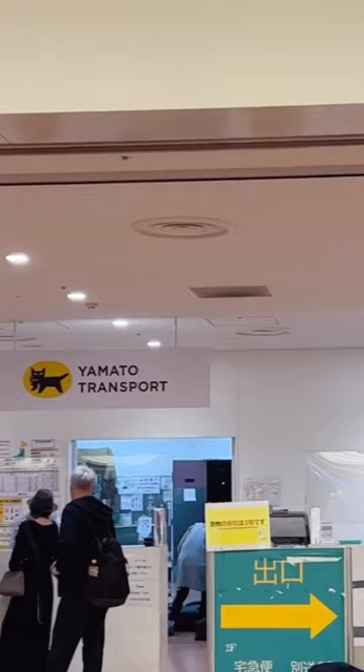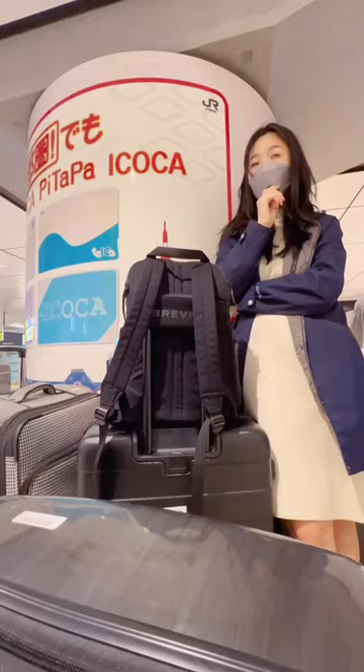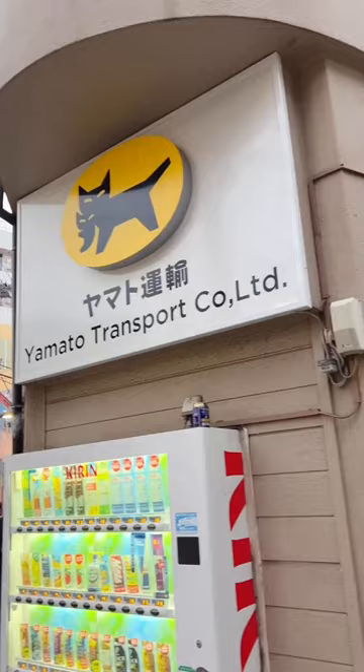If you have large heavy luggages, moving from city to city might be a bit of a hassle. Trying to find space on the train and the elevators at the train station, it just overall adds a lot of friction to your travel day. I knew I didn't need my large luggage until the last leg of my trip, so that's why I got it delivered to the closest Yamato office near my hotel.